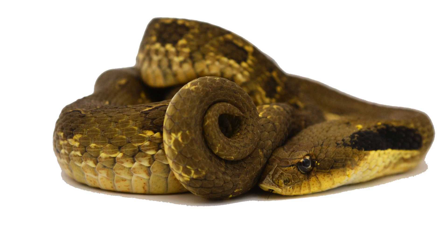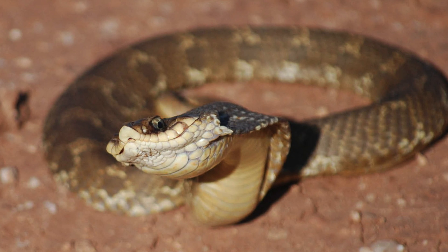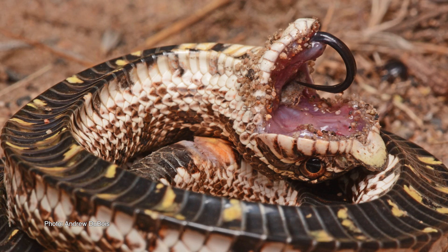They spend much of their time underground, but caught above ground they have two primary defensive behaviors. They may either puff up and hiss and flatten the head or neck, or they may go belly up and play dead.